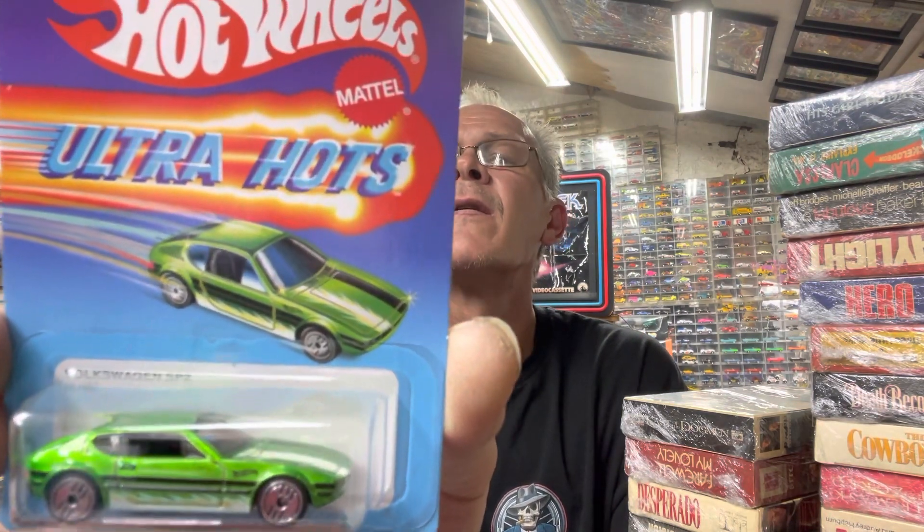Last but not least in this series is the Volkswagen SP2, in a candy spectre flame green. Then I left Target and we were on our way home.